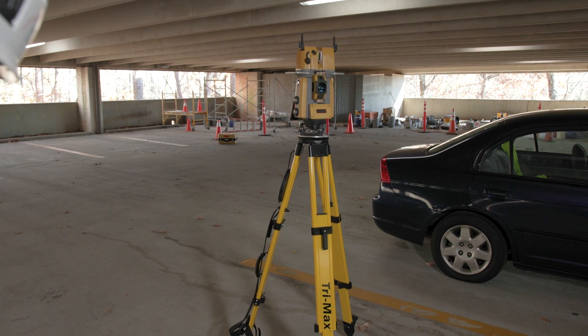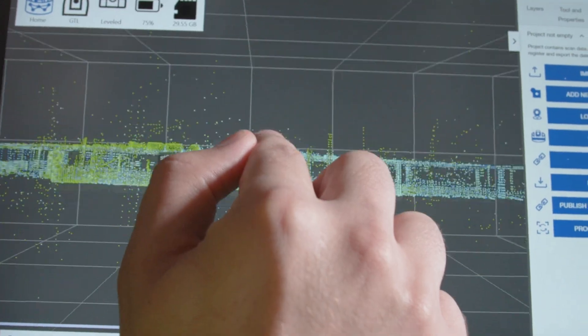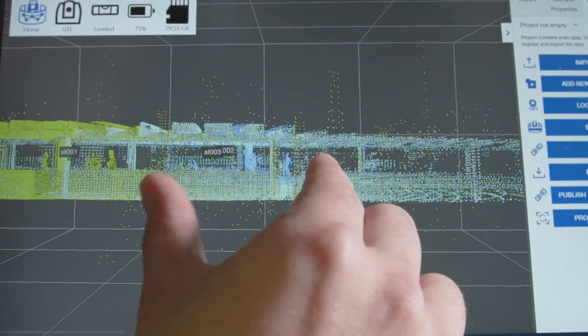The GTL1200 is a robotic total station and laser scanner in a single instrument, bringing the best of both devices into your workflow. It's a less expensive and much faster solution using this hybrid instrument and the CollarSide software.